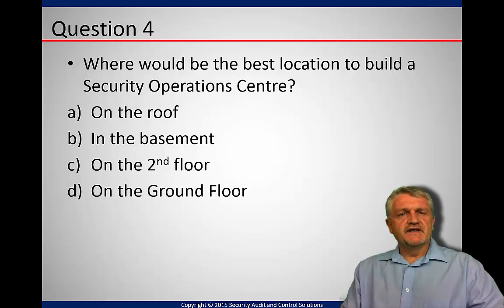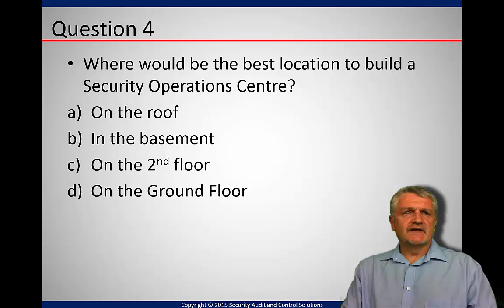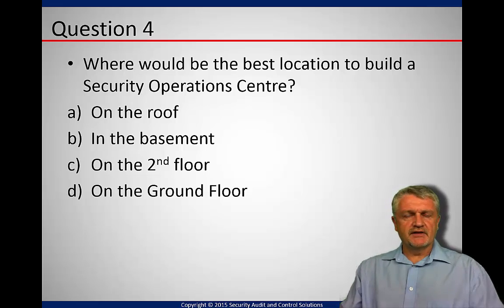Question four. These are two questions I'm handling today and they can be quite tricky. We're looking at the best location to build a security operations center. There are four locations given, and we're in the middle of the city. Where would we build it?